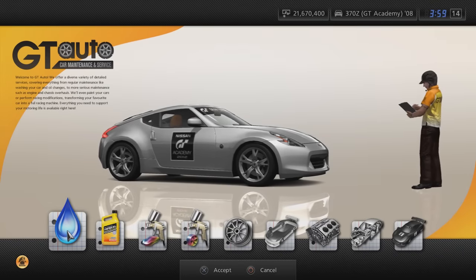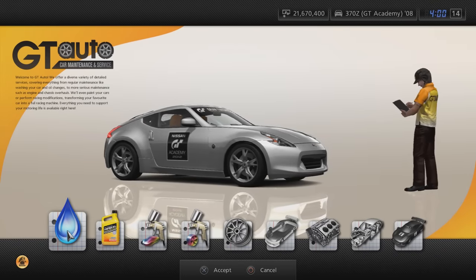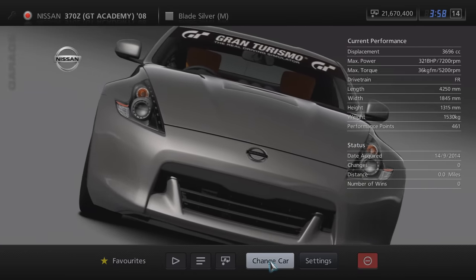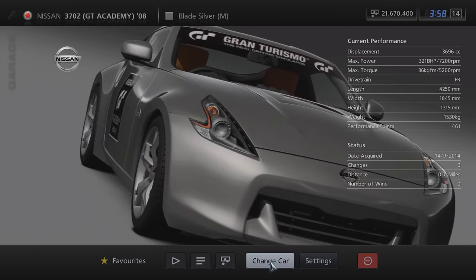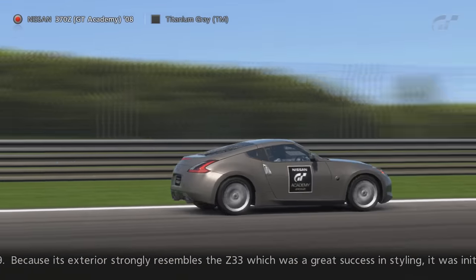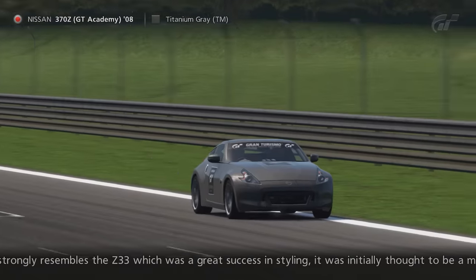The car featured in round 4 was the Nissan 370Z GT Academy 08, another vehicle that's considered very rare these days due to the limited time window it was available for. And of course you still had to get all gold awards on all challenges within round 4.